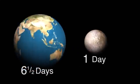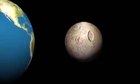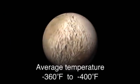One day on Pluto is about six and a half days on Earth, and because of its great distance from the Sun's warm rays, the temperature on Pluto is 360 to 400 degrees below zero.